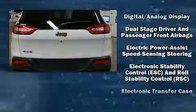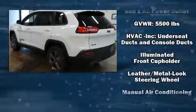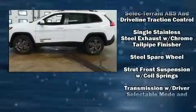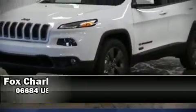Jeep prioritized comfort and style by including delay-off headlights, remote keyless entry, a roof rack, rear wipers, and power windows. In the event of a rollover collision, side curtain airbags provide additional protection for outboard seated passengers.